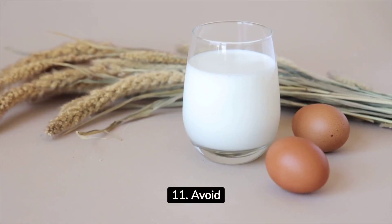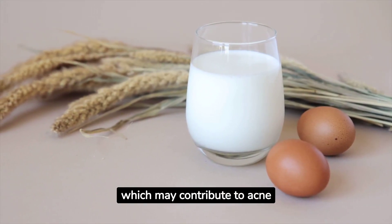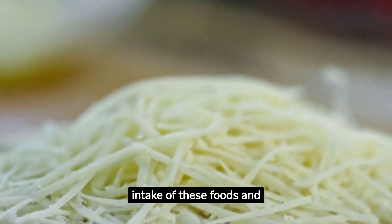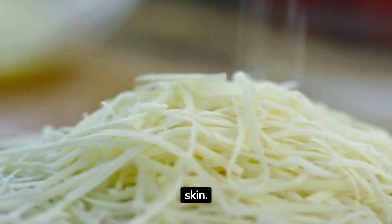11. Avoid dairy and high-glycemic foods, which may contribute to acne in some people. Consider reducing your intake of these foods and observe if there's any improvement in your skin.